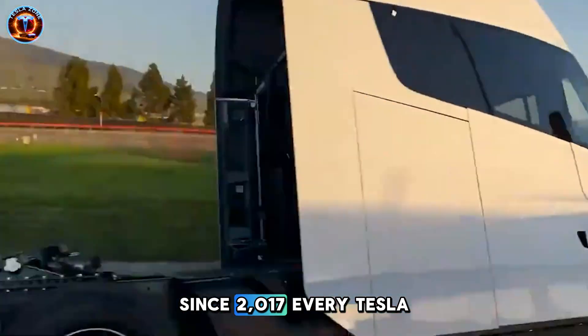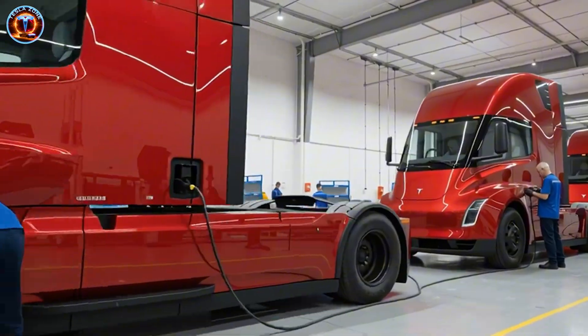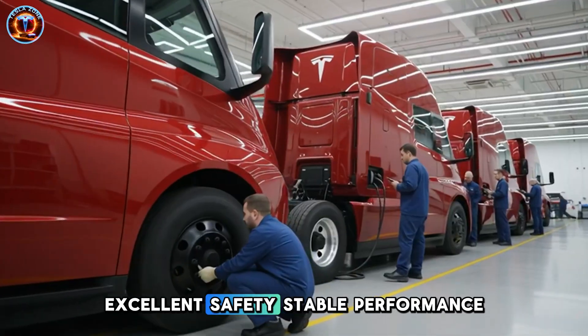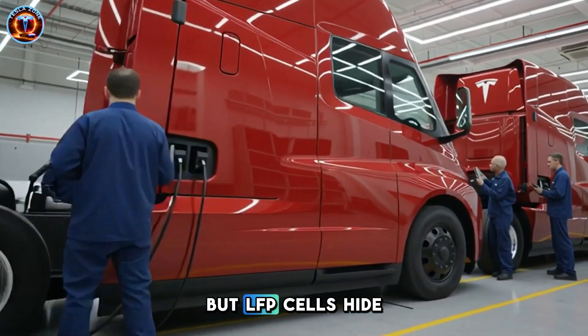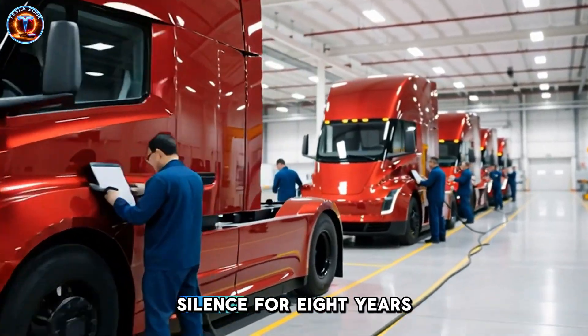Since 2017, every Tesla Semi used LFP battery chemistry. The choice made sense — lower costs, excellent safety, stable performance in cold weather. But LFP cells hide a brutal trade-off that Tesla managed in silence for eight years: energy density.